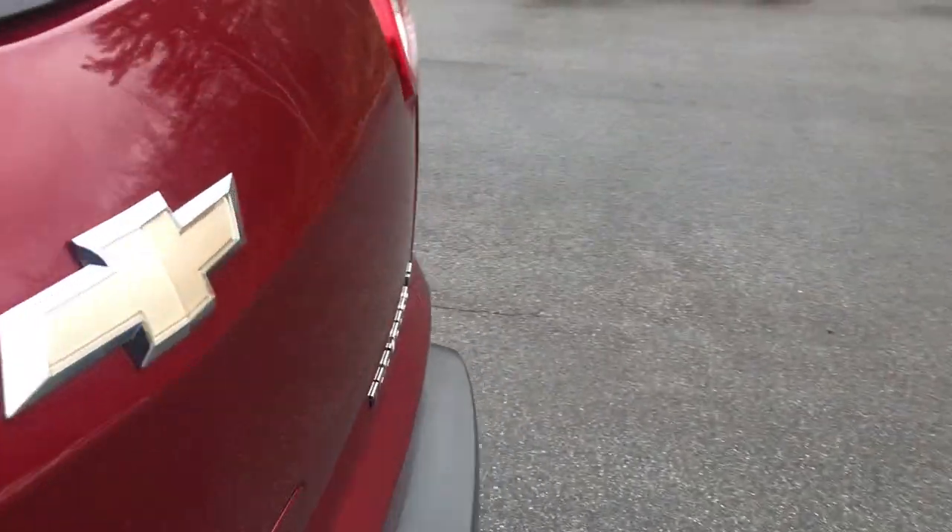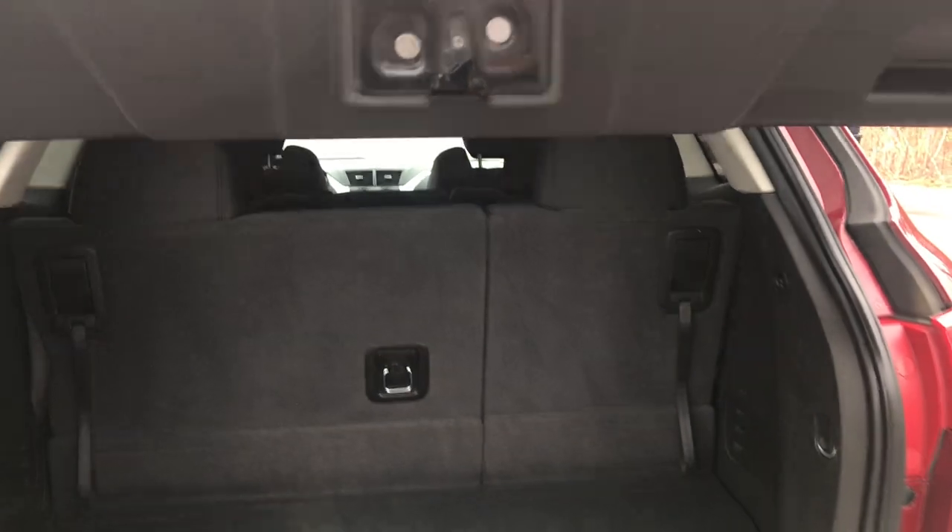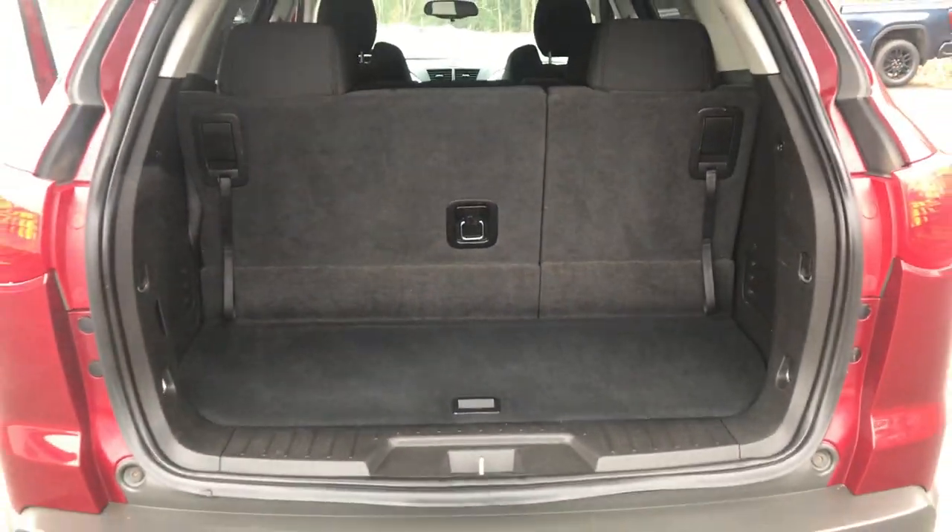Go ahead and take a look at the cargo area as well. This does have an easy open tailgate, so it goes right up. There's your third row right there, with plenty of cargo room behind it. If you need a little more, this third row does fold completely flat down, just like that.